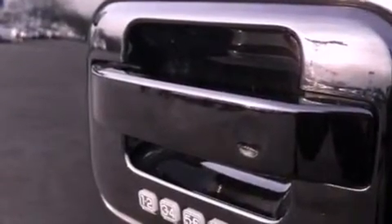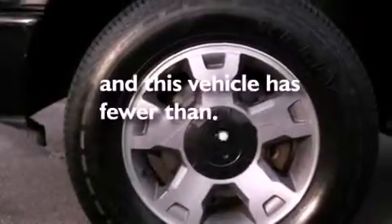Additional features include variable valve timing, front fog lights, dusk-sensing headlights, a rear window defroster, and this vehicle has less than 62,000 miles.